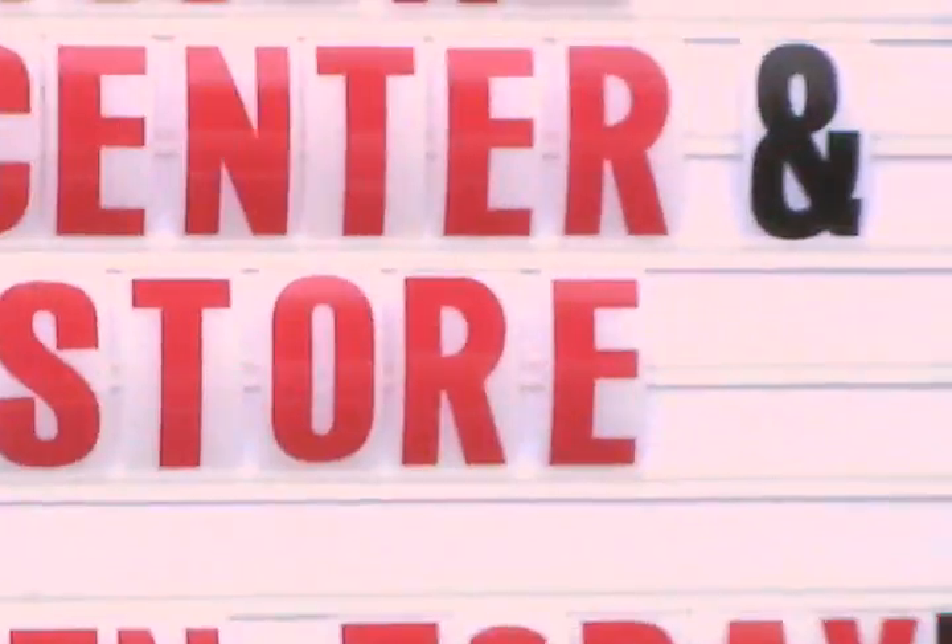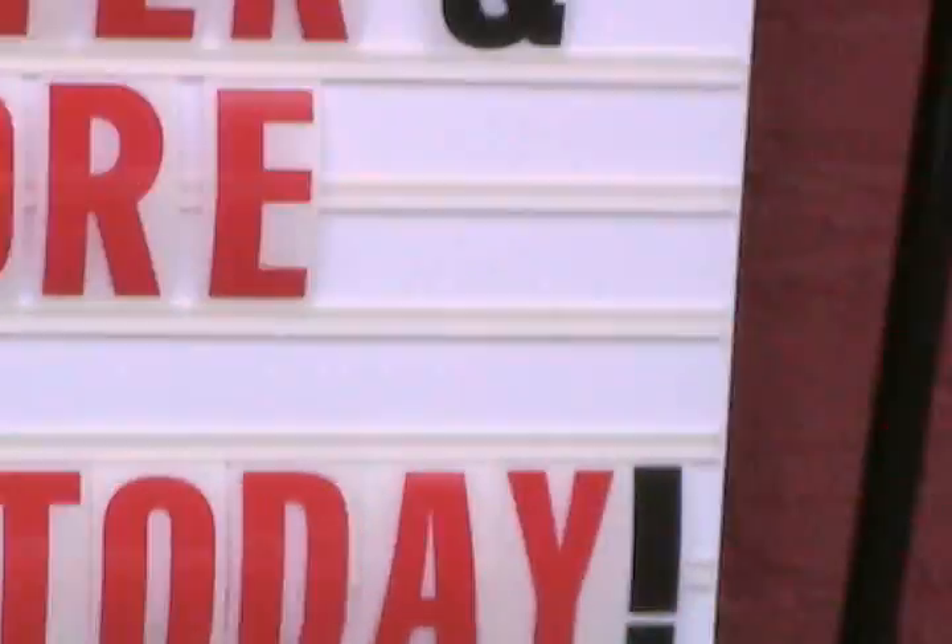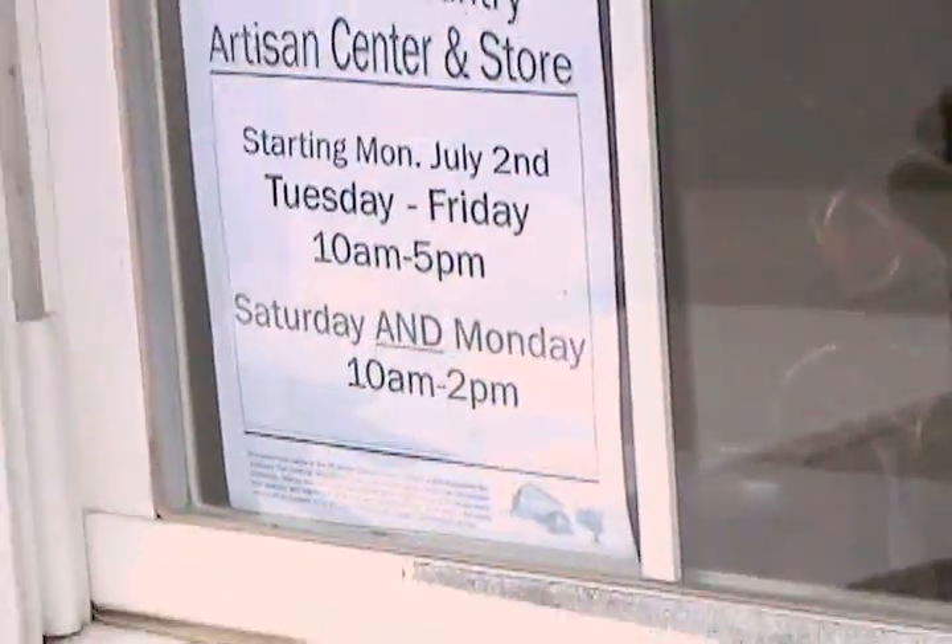Here we are at the Artisan Center Store in Towanda, PA, near the Waystation Cafe. We're going to come in and get a quick tour of this very picturesque place. Buy fresh, buy local.